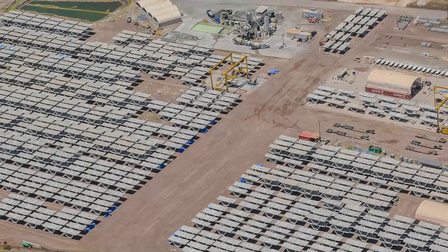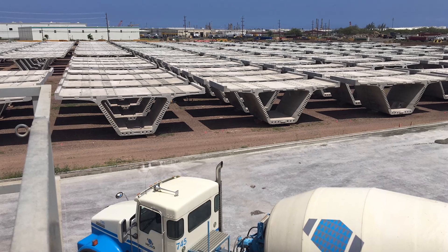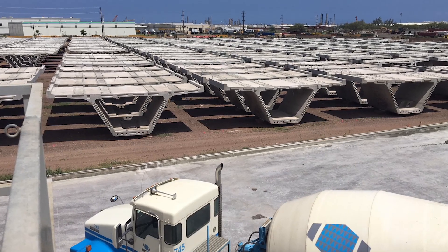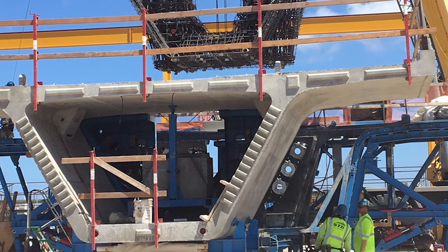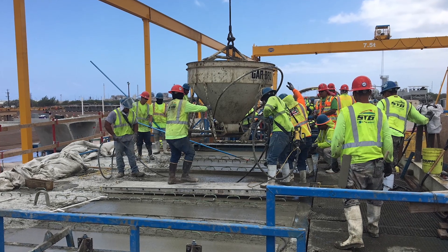The precast yard itself is a mega project in a mega project. It's a 34-acre site. We had 2,700 individual segments, 210 spans. We had a full-time inspector out there every day of the week managing 300 workers. It really required a lot of attention to detail.